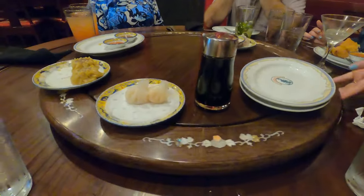One of my favorite aspects of this place is the lazy Susan in the middle of the table. It's perfect for sharing if you're having dim sum or appetizers — you just spin it around and serve yourself.